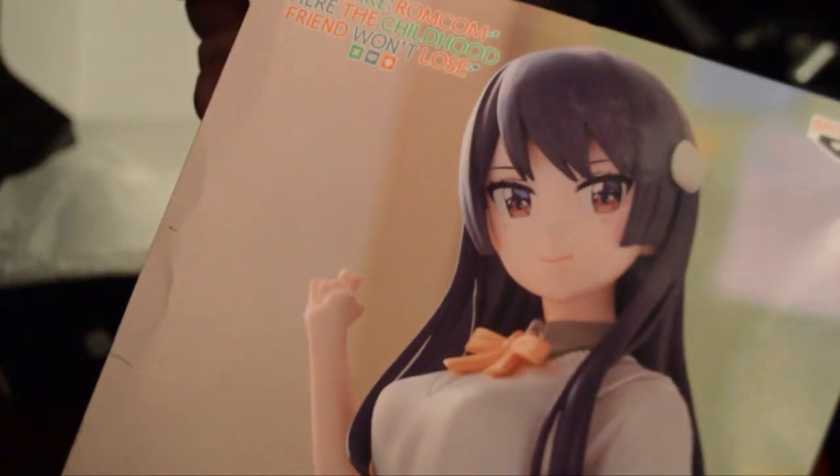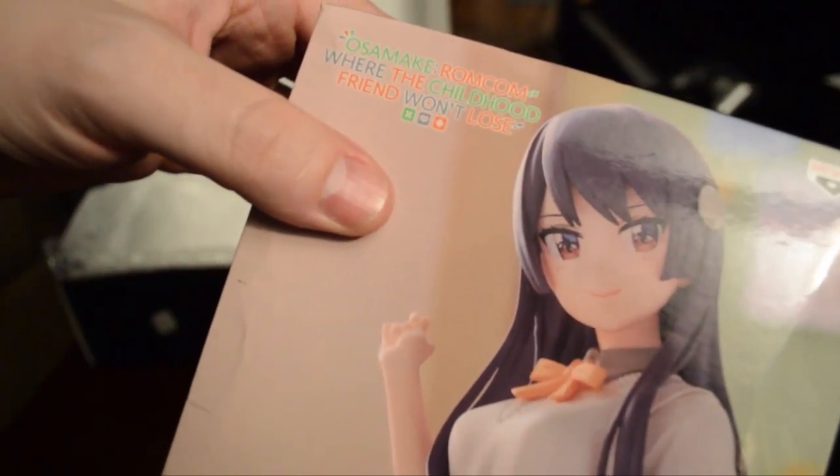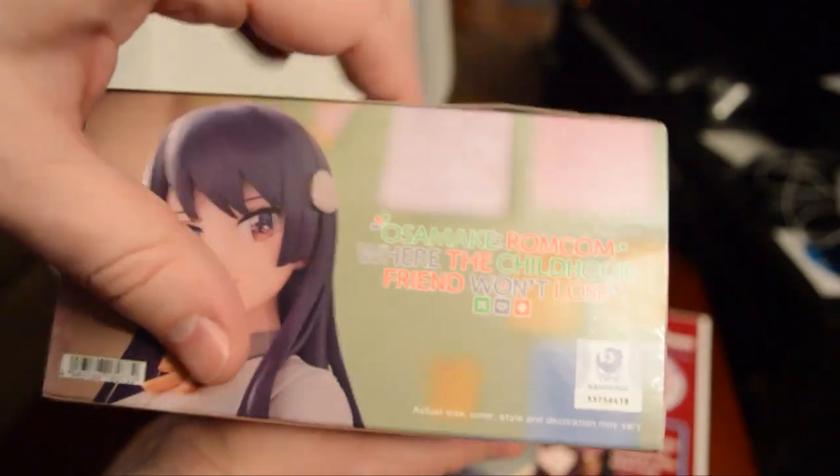One more thing in this box — there's a figure. We got something from Osamake: Romcom Where the Childhood Friend Won't Lose. I've never heard of this show, so I'll have to do some research on it. One of the nice things is this brochure will explain what it is, so let's go into that now.